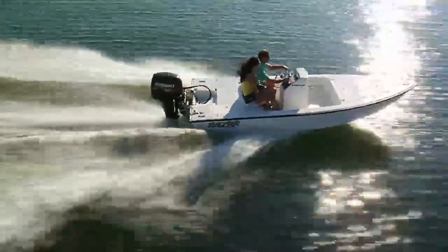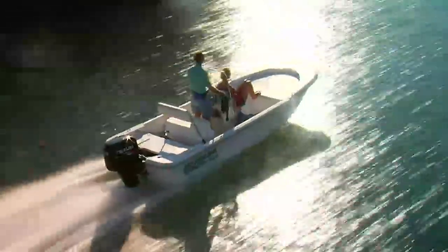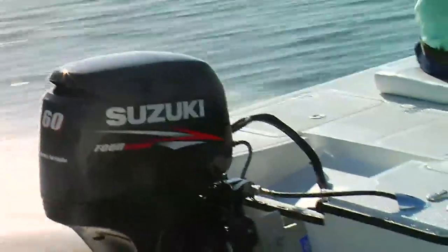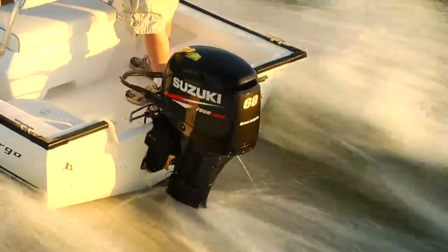With this new generation outboard, we've taken many of the advancements and achievements that Suzuki has pioneered over the last decade in four-stroke outboard motor design and development, and brought them all together into an all-new DF-60.